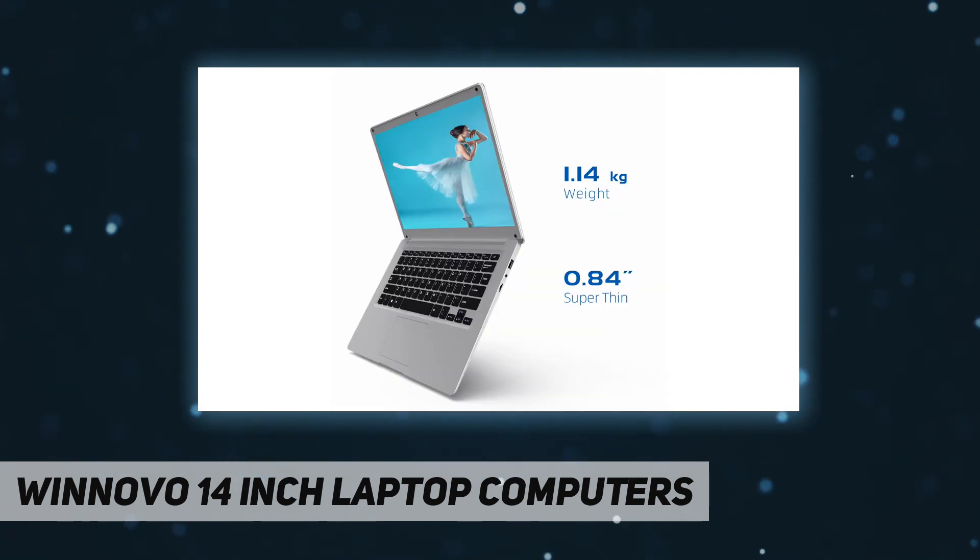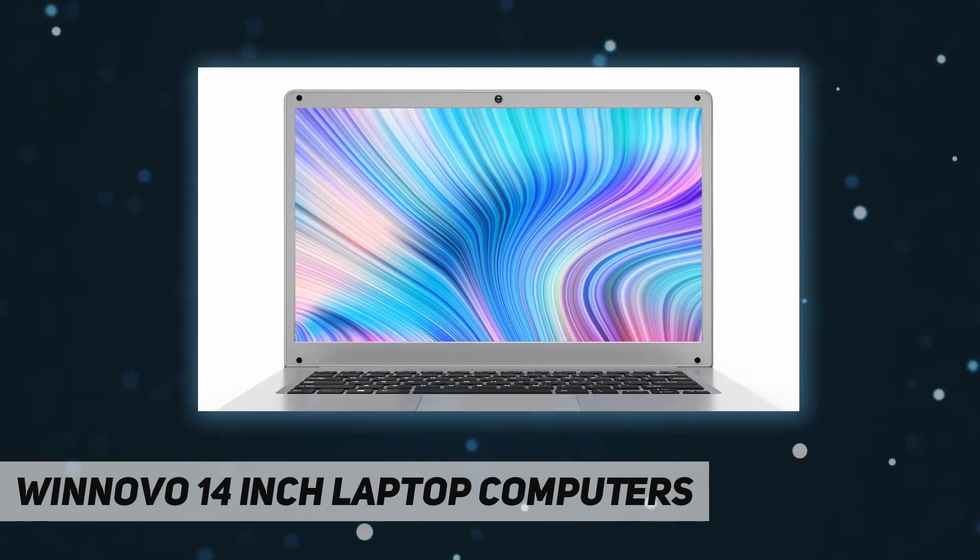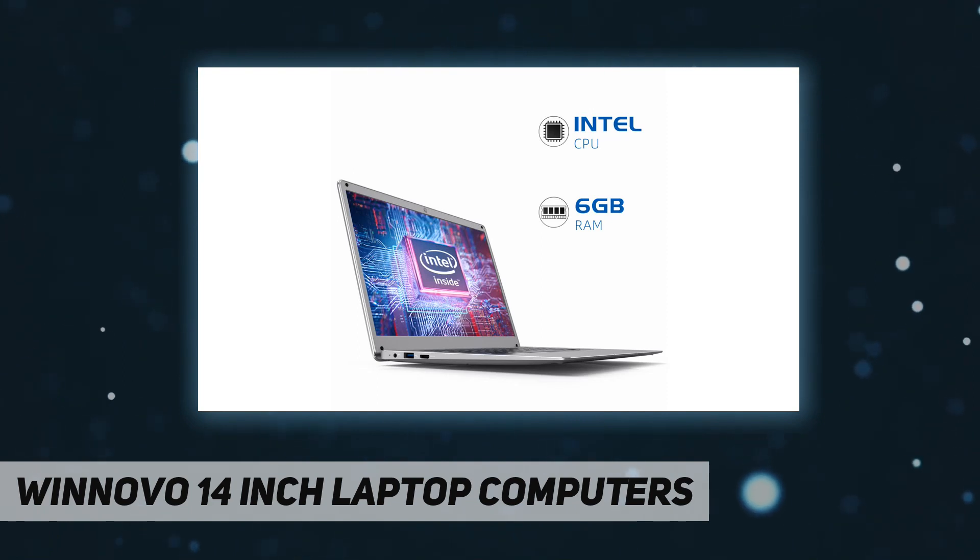As an entry-level 14-inch laptop, this notebook supports 5G Wi-Fi signals, which will let you work anywhere under wide signal coverage. 5G Wi-Fi can transmit signals smoothly, reduce interference and noise, and allow you to get a more advanced network experience.